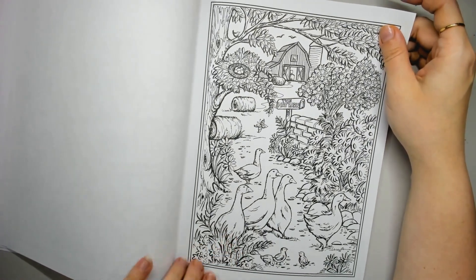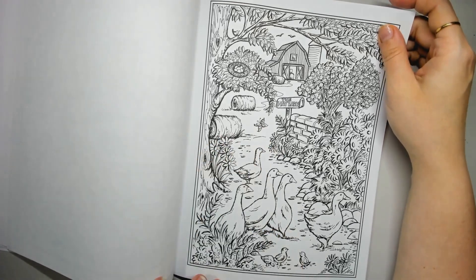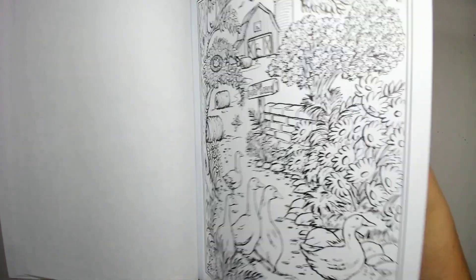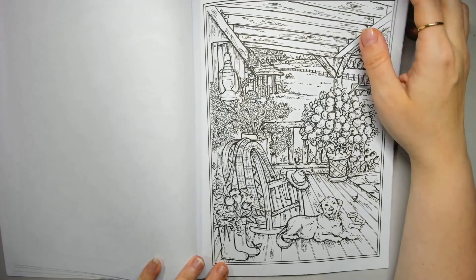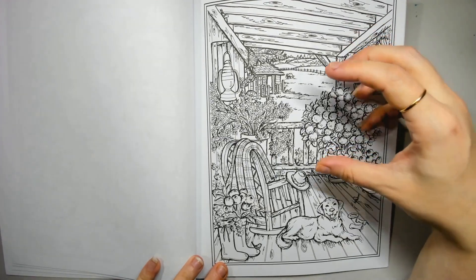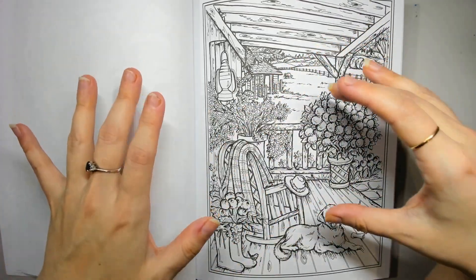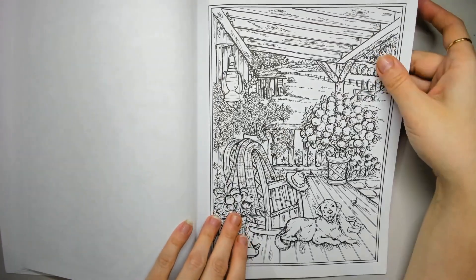Oh my god, yes — this one might be my favourite so far, just because of the little waddles. I can just see them waddling. Is there anything better than ducks and geese waddling? Oh, that's pretty too — the rocking horse and the dog. And a bit of a different angle, because I know I've seen a couple where it's been a rocking chair on the porch, but it's been looking at the wall. Having it from this angle is a bit different and I like that.